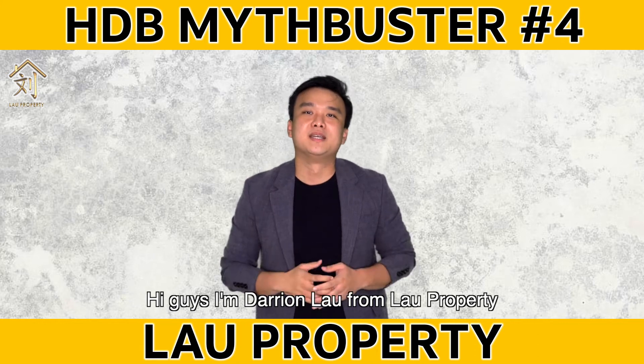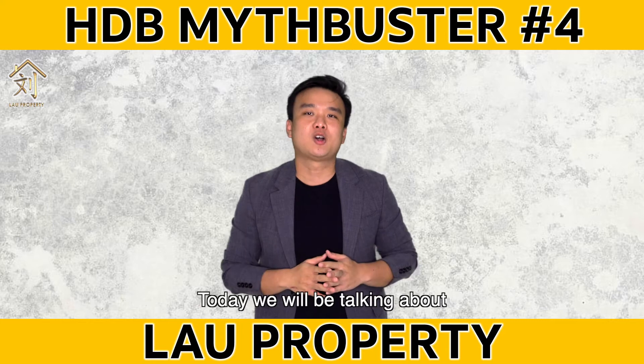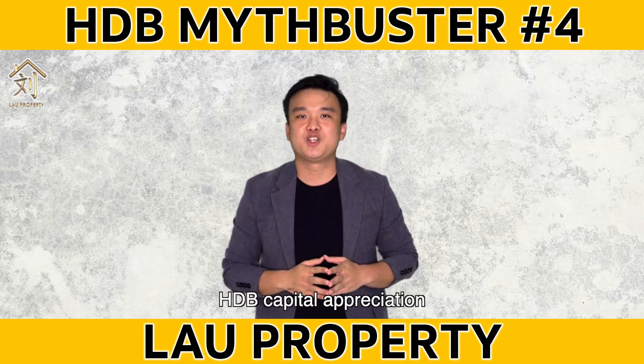Hi guys, I'm Darren Lau from Lau Property and welcome back to another episode of HDB Mythbuster. Today, we'll be talking about HDB capital appreciation.